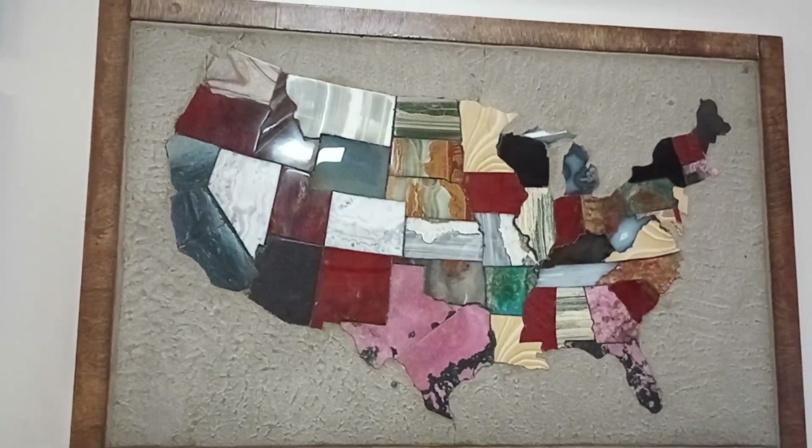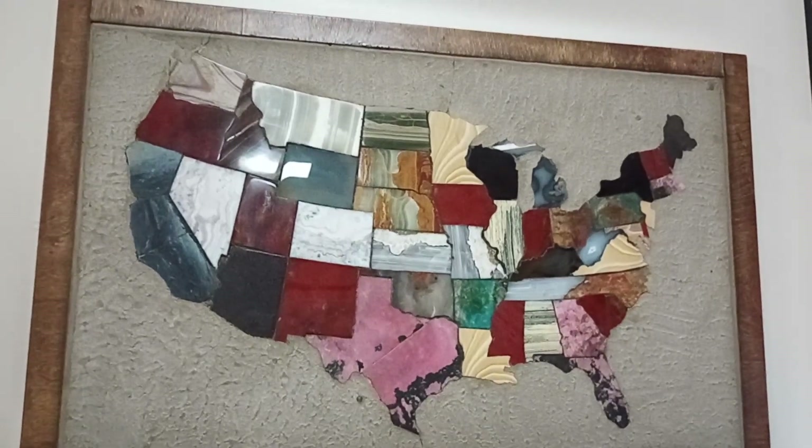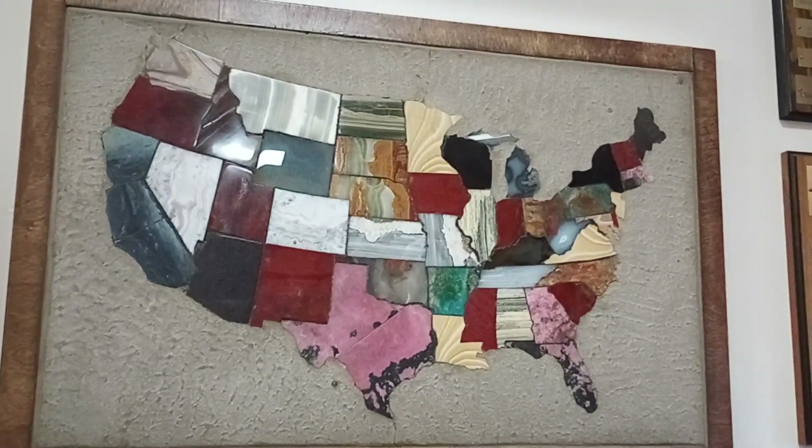Last but not least, this is a little map of the US that has every state carved out of a different stone. I would love to make my own that has stones from the actual states, but nonetheless it's really cool.